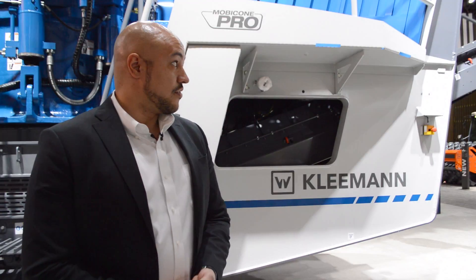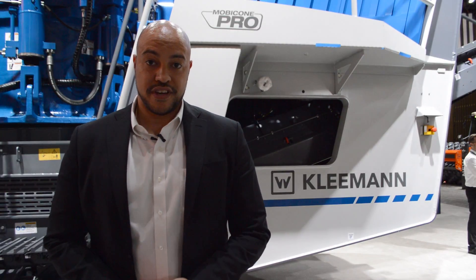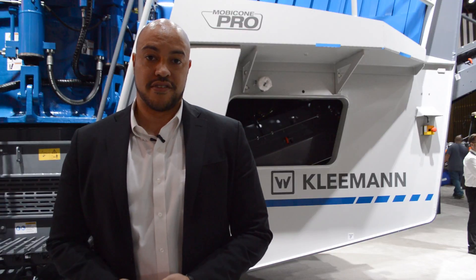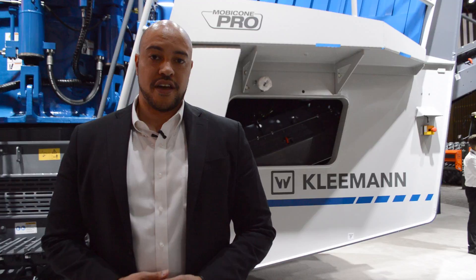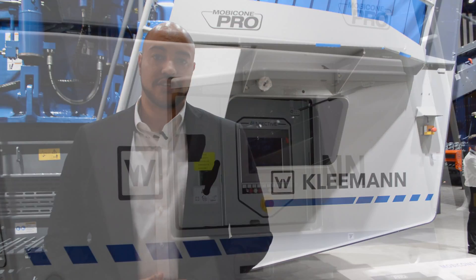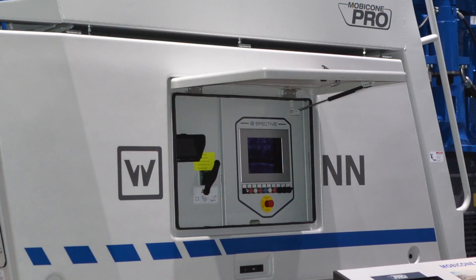Continuing on, we have our new interface which is called SPECTIVE. It's an easy, simple, user-friendly, and intuitive user interface for simple operation of the machine.